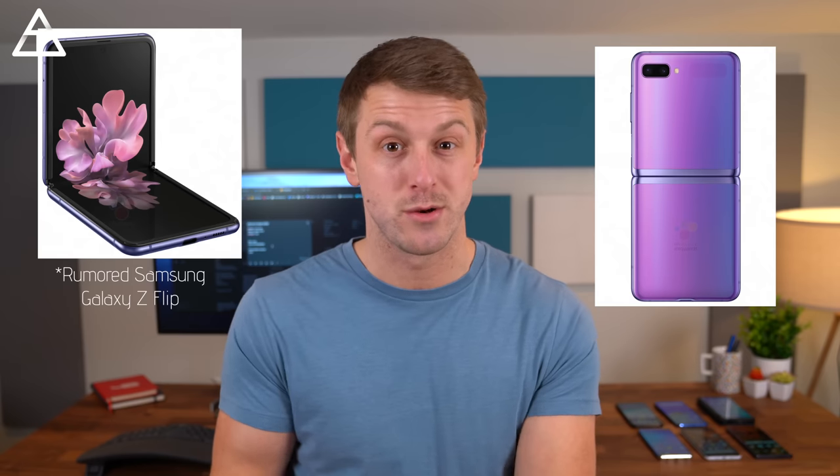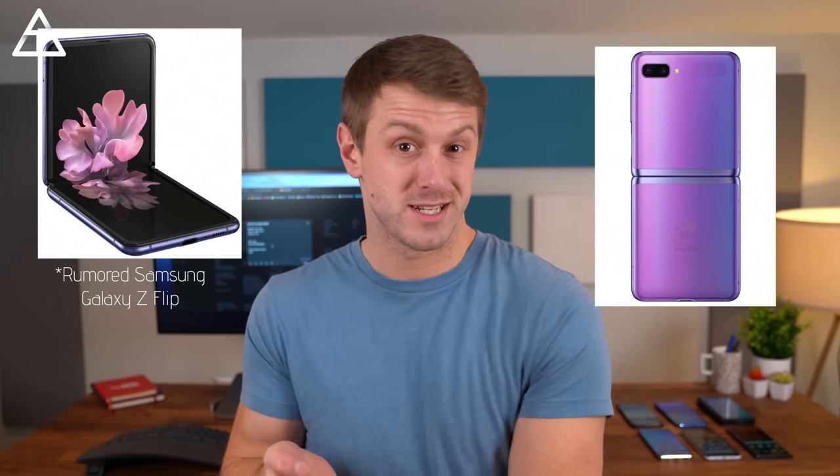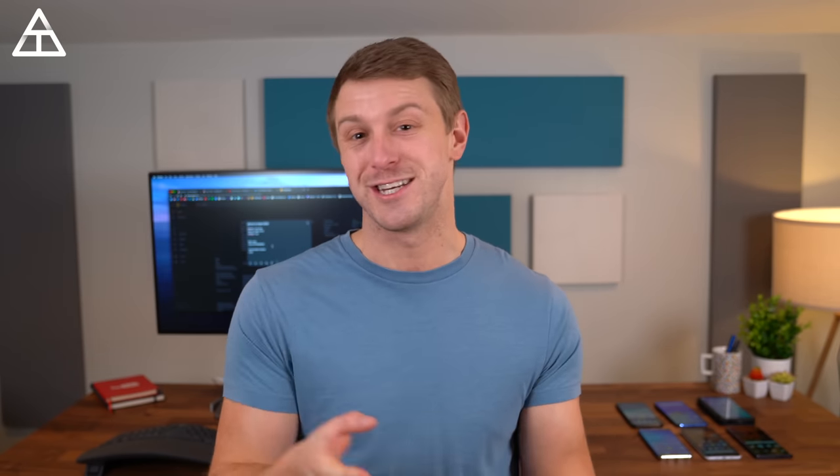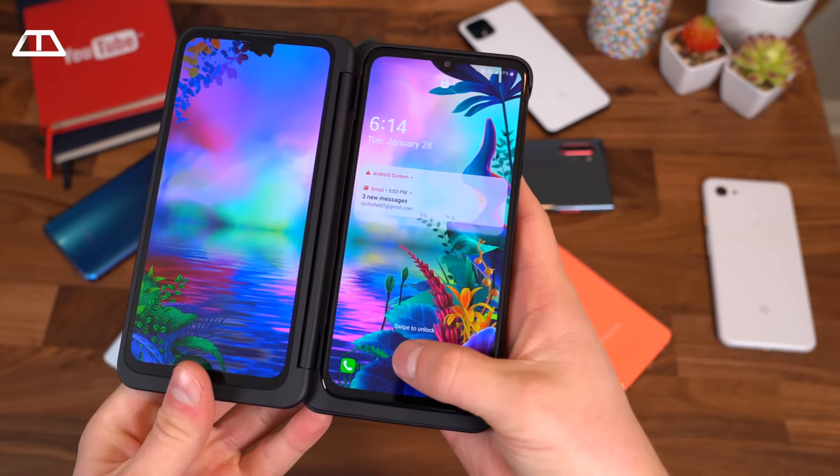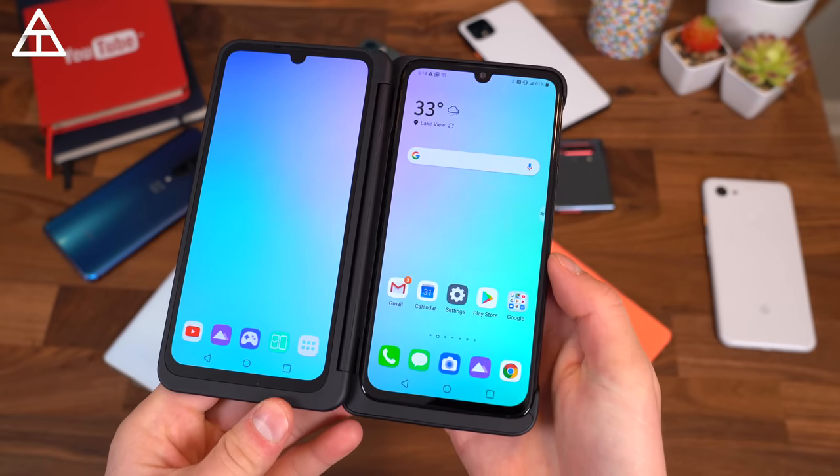The phone to beat at the moment is not a foldable. However, I do foresee more and more coming out in 2020. Motorola released one, Samsung's probably going to do a refresh, and I really hope to see other manufacturers, maybe even LG. LG decided to go with a dual display phone that does fold — not quite the same as a foldable, but I love having a phone and tablet in my pocket. The Galaxy Fold, which I really did like using, isn't quite up to where I'd recommend it yet because of the price point and durability.